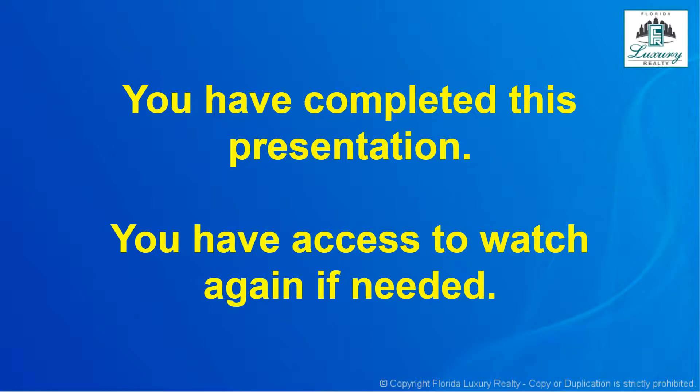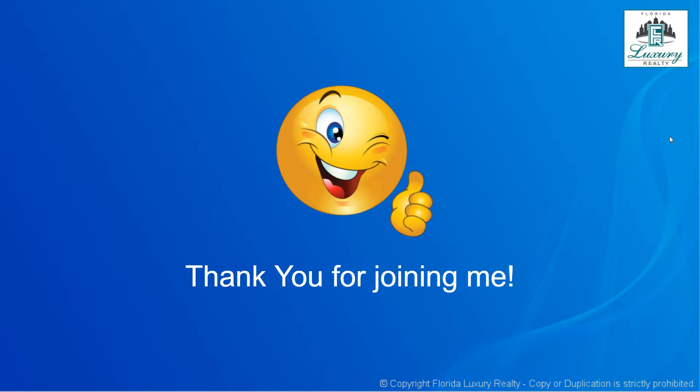This concludes the video presentation and training. I appreciate that you joined me — you always have access to watch it again. The quiz questions for this video training are on the orientation quiz. You are also required to watch the broker guidelines and policies and procedures video as part of your orientation. Thank you again for watching this training presentation.